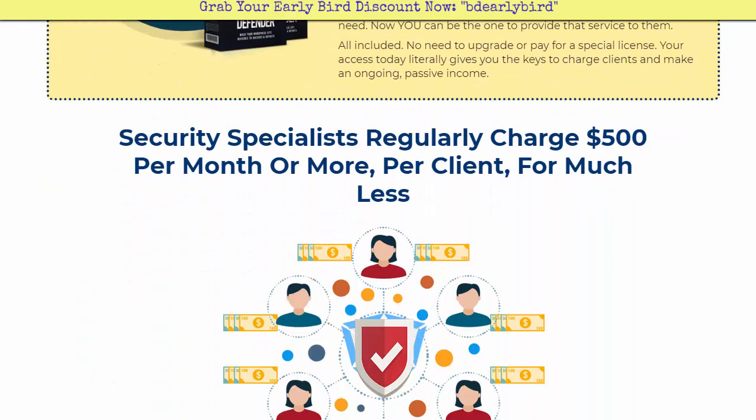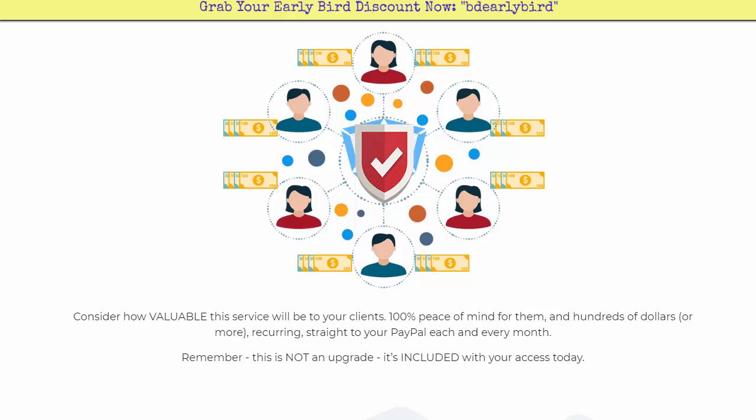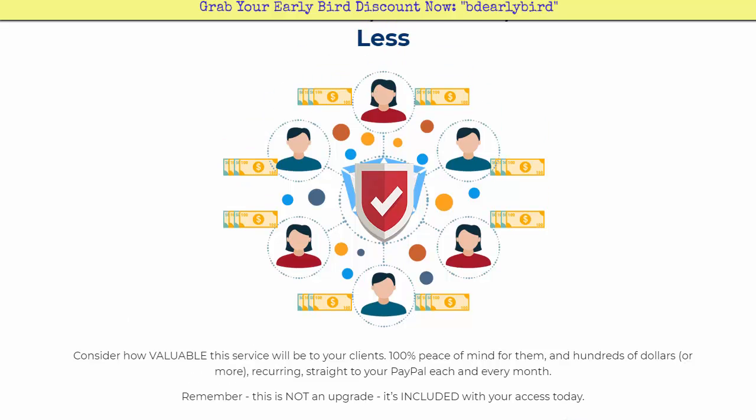When you think about this, if you have to hire a security specialist they regularly charge around $500 per month or more per client. If you consider how valuable this service will be to your clients — giving them 100% peace of mind and hundreds of dollars or more in recurring revenue straight to your PayPal each month — this is not an upgrade, it's included with your access today.